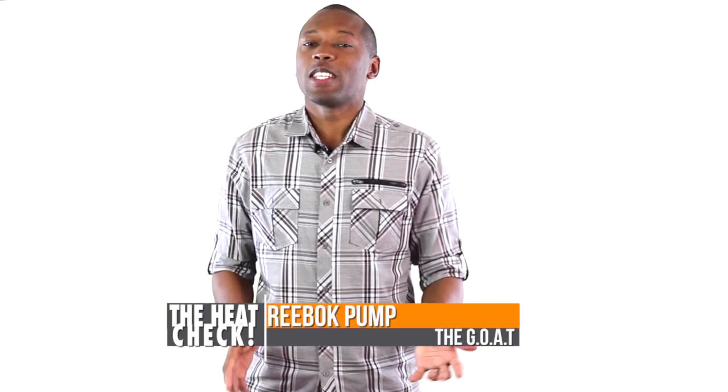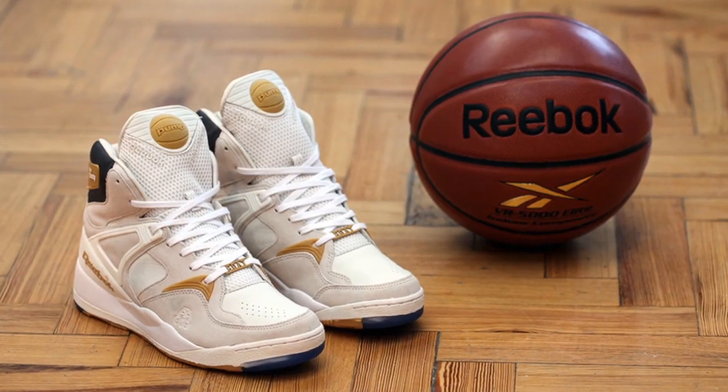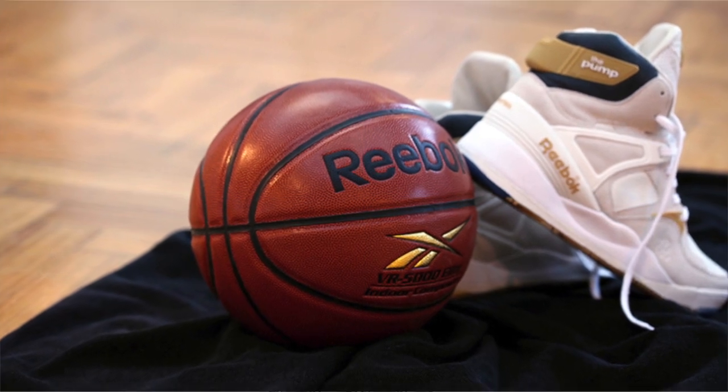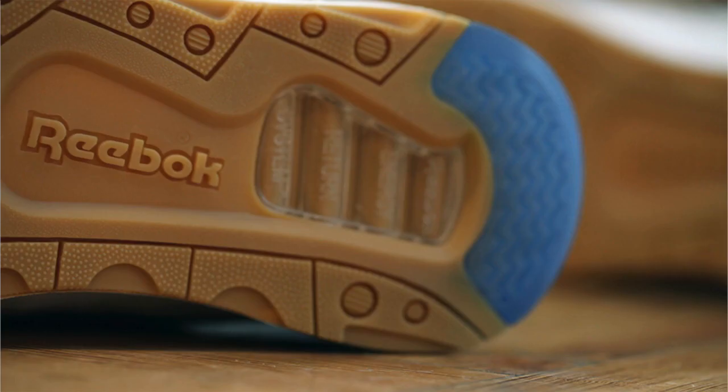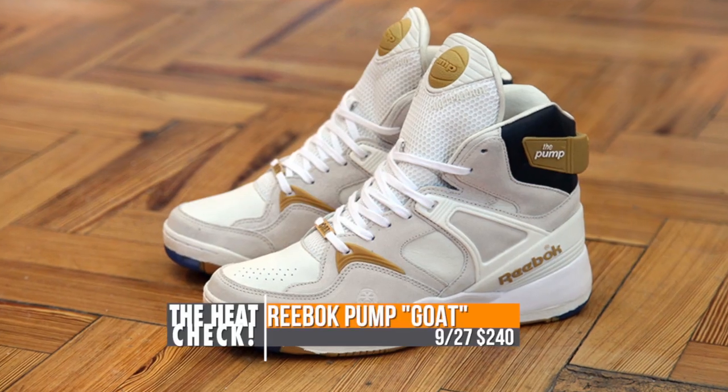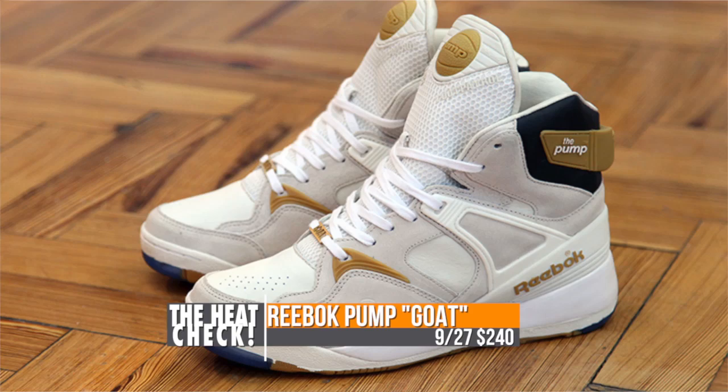Reebok Classics has a little something special up their sleeve this weekend with the release of the Pump in what is being called the GOAT colorway. The gum accents on these make them really pop, and the chalk upper finishes things off. And don't forget about those hits of blue right there on the outsole — very, very nice. You can look for these to drop on the 27th for $240.